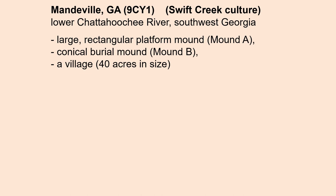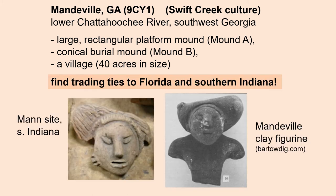The Mandeville site in southwestern Georgia, on the lower Chattahoochee River, included a 40-acre village, a large rectangular platform mound, and a conical burial mound. Here we find trading ties both to Florida and to southern Indiana. If you look at the bottom right, you'll see a Mandeville clay figurine. And on the left, from the contemporaneous site in southern Indiana, another clay figurine that looks very similar.